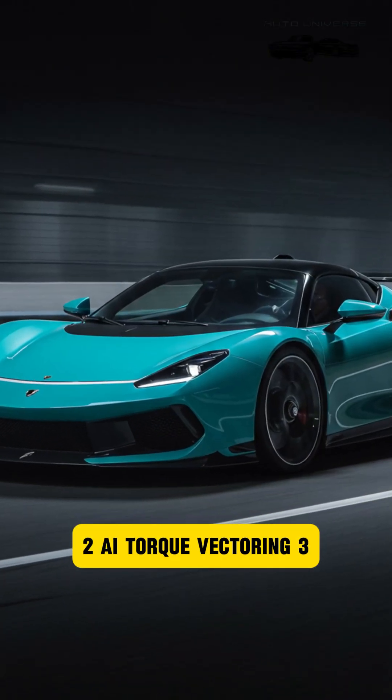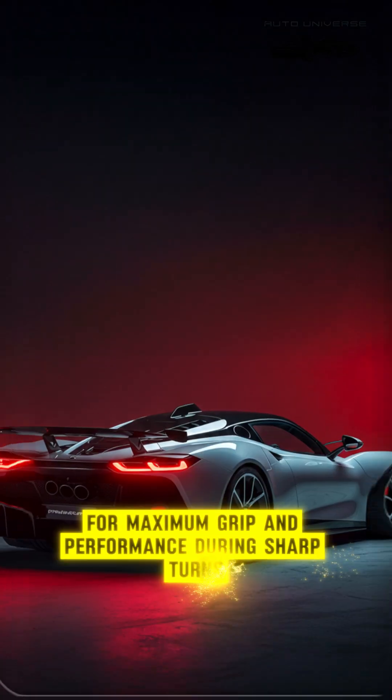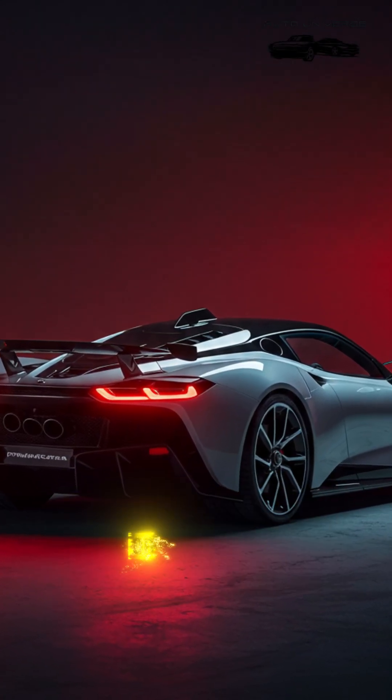Feature 2: AI Torque Vectoring. An advanced AI system adjusts power to each wheel individually for maximum grip and performance during sharp turns or on wet roads.